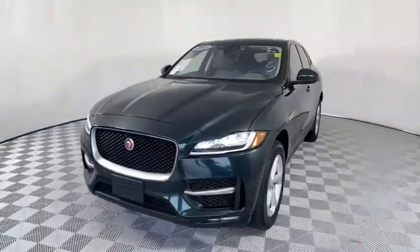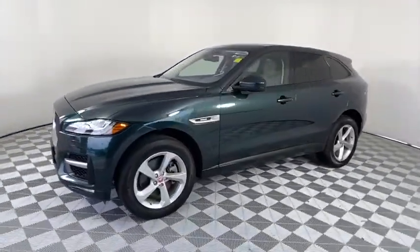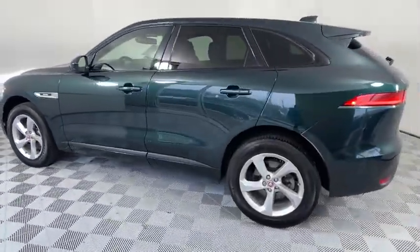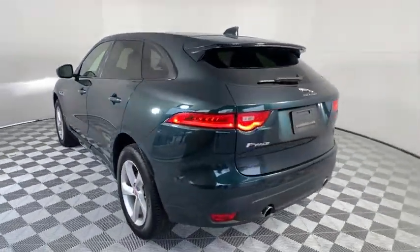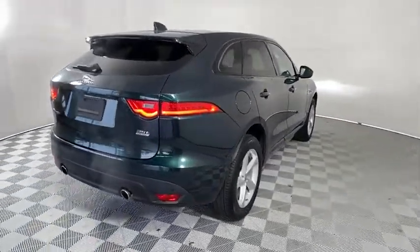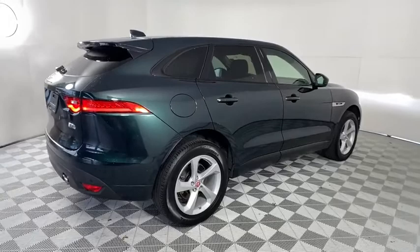Take a ride in the 2017 Jaguar F-Pace. The first Jaguar luxury performance SUV brings together sporty handling and dramatic beauty with everyday practicality and efficiency. This vehicle has less than 35,000 miles.